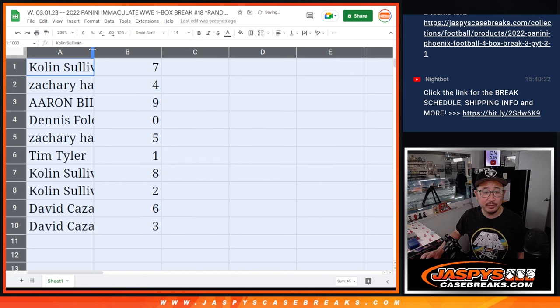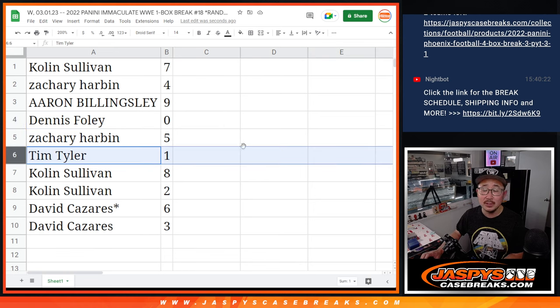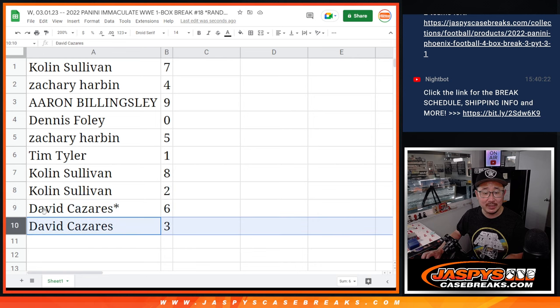It is a new month, so that means a new font style — a serif style. We were sans serif last month. Colin with seven, Zachary with four, Aaron with nine, Dennis with zero. Zero gets you any and all redemptions in this one box break, including one of one redemptions. Tyler, you'll still get live one of one. Zachary with five, Colin with eight and two, David with six and three.